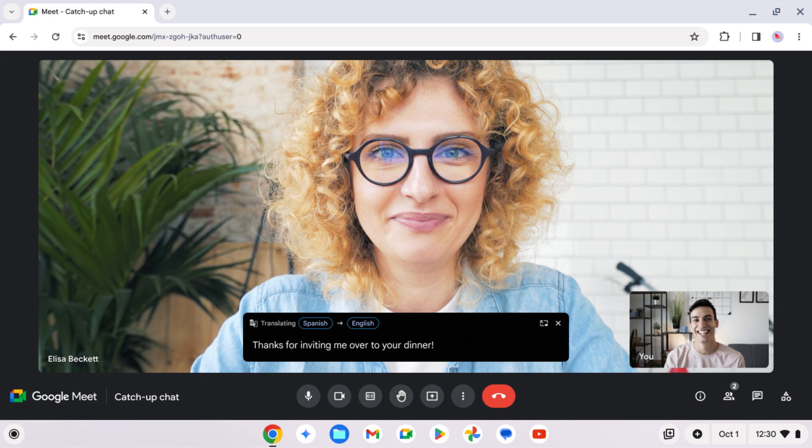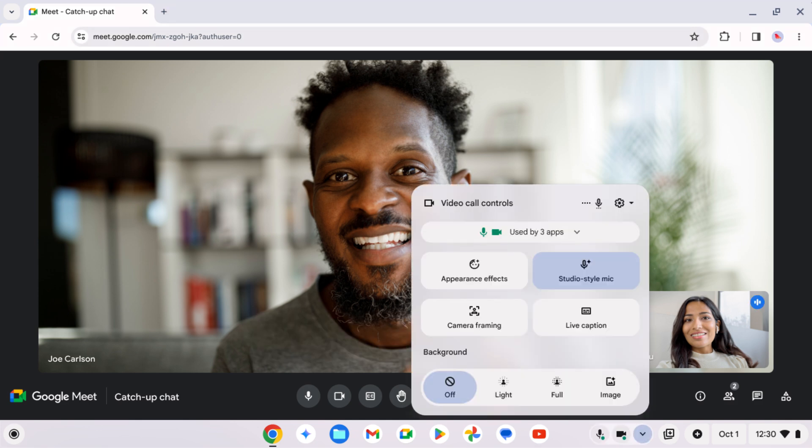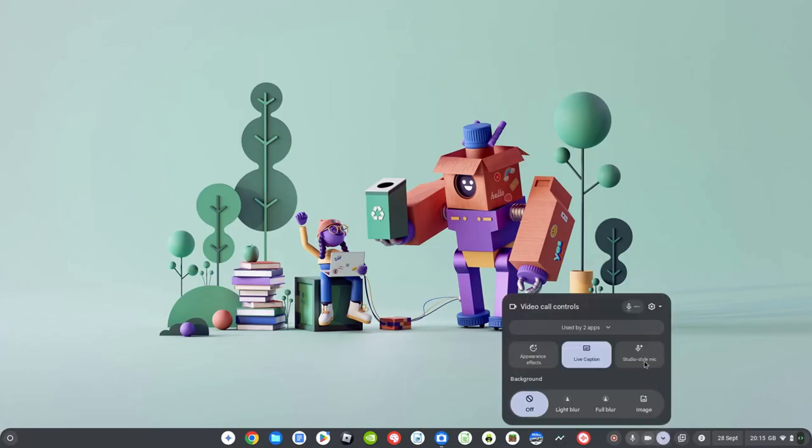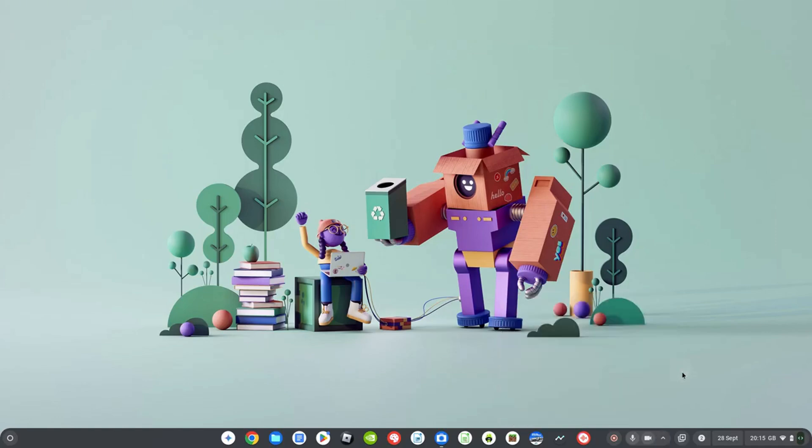Live Translate is another new AI feature that will integrate with meeting apps like Zoom and Google Meet, or even YouTube Live Streams, with the ability to translate on the fly between over 100 languages. Related to video calls, there are more audio and video improvements for Chromebook Plus: a new studio-style mic to further improve audio, a new camera framing option, appearance effects as the new home for the improved lighting toggle, and a portrait touch-up toggle — which I imagine is some sort of filter to make you look your best on camera.